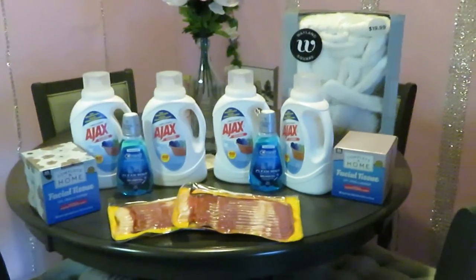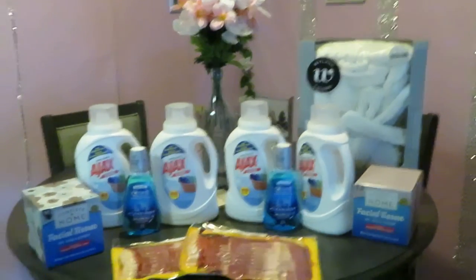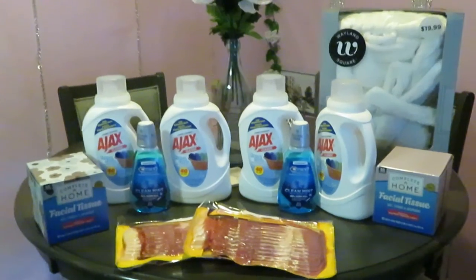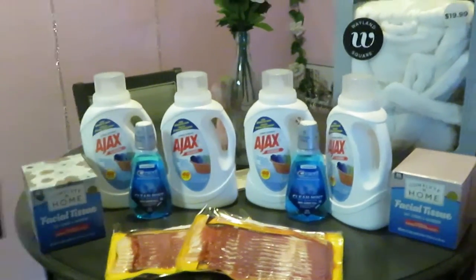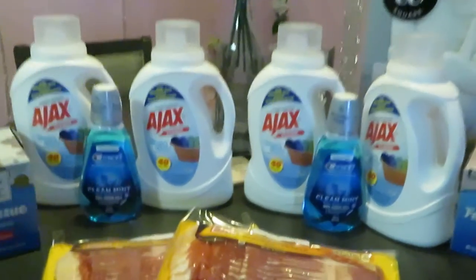Hey guys, it's Erika Misha. I just wanted to do this little quick video — I did a quick Walgreens haul this morning. I was in Walgreens and CVS and just want to come show you guys a little quick midweek deal. Let's get into it — I don't want to make a long video.